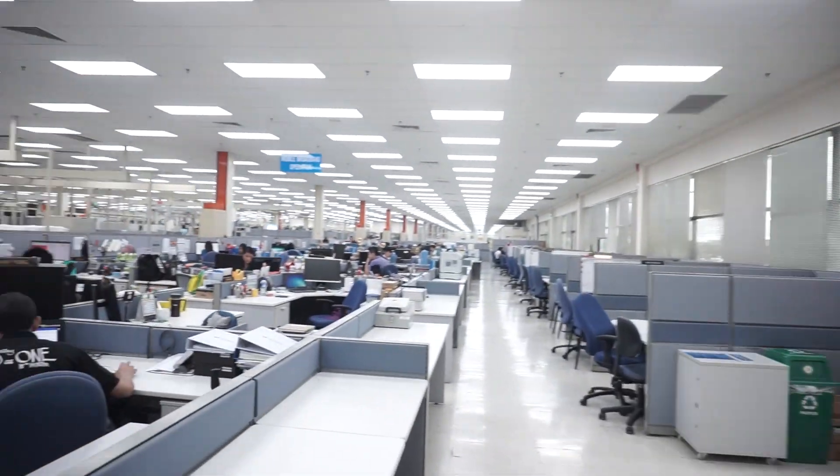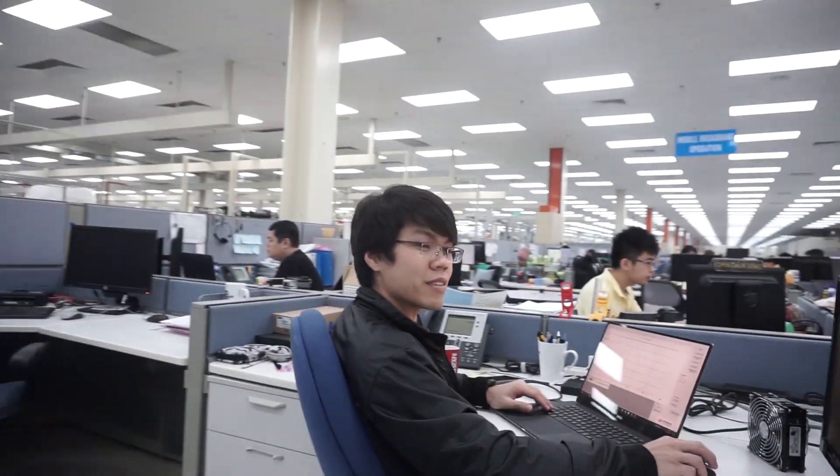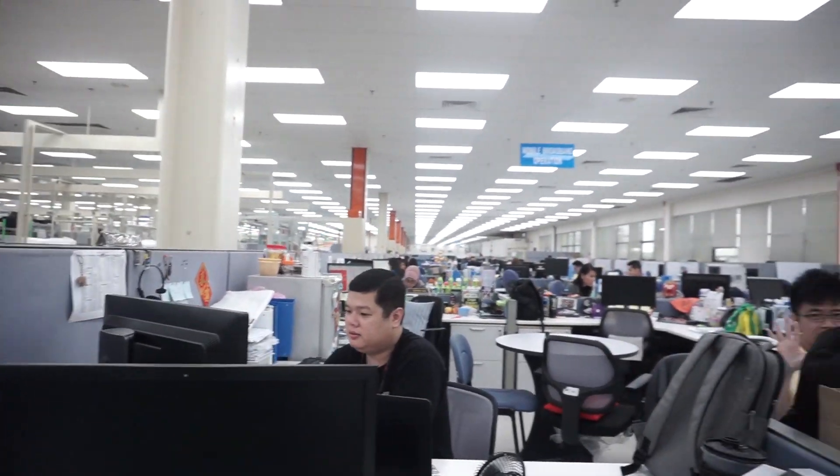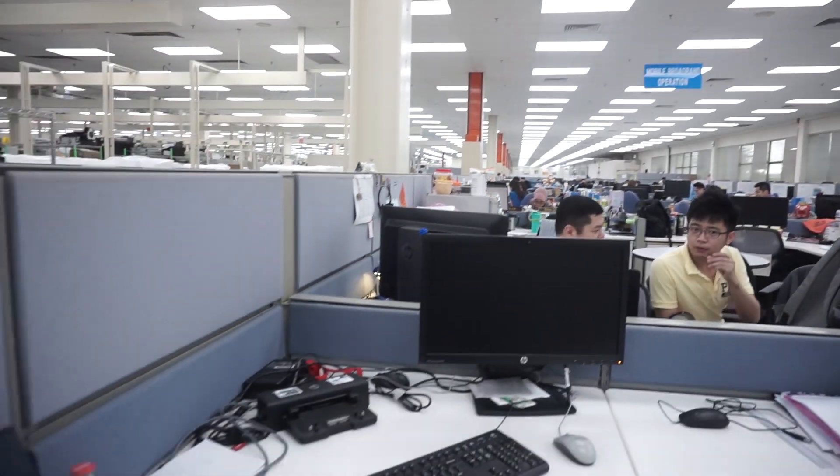We're in Building E, first floor right now, and this is my office. I'll show you around how everything is. This is everything and everyone, and this is my desk.